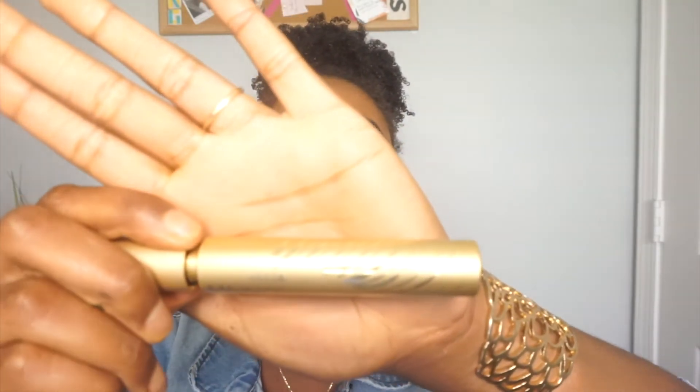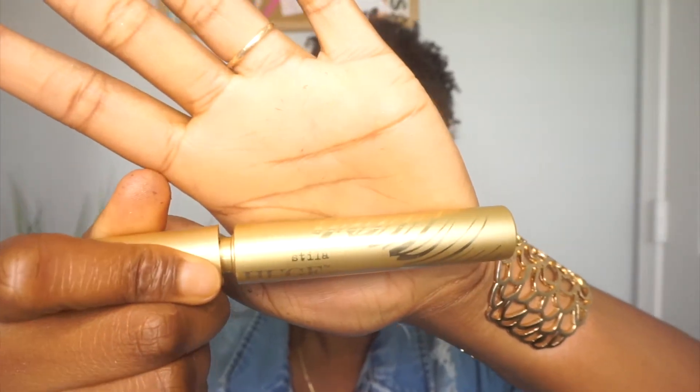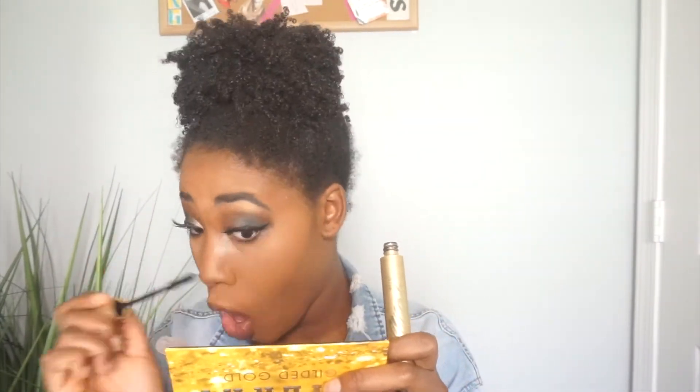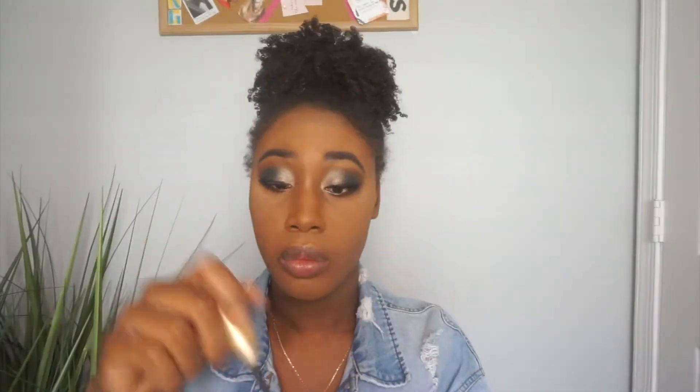Now that ten years later I finally have the lashes on, I'm going to go in with my mascara — this is the Stilá Huge Extreme Lash mascara. For my lips, I am using the Maybelline Color Sensational Shaping Liner in the color Rich Chocolate, or 120.